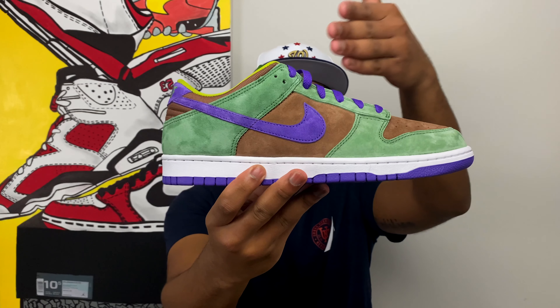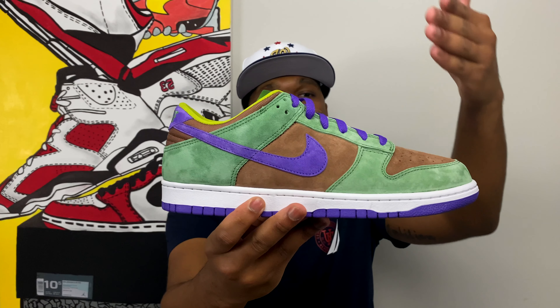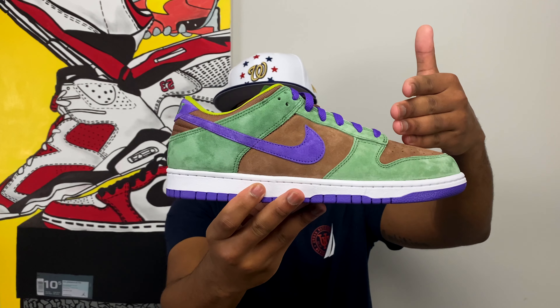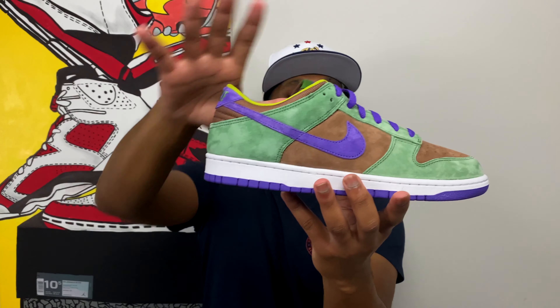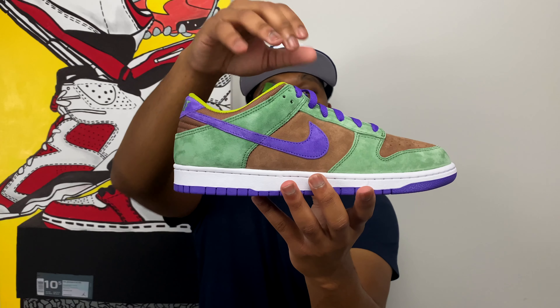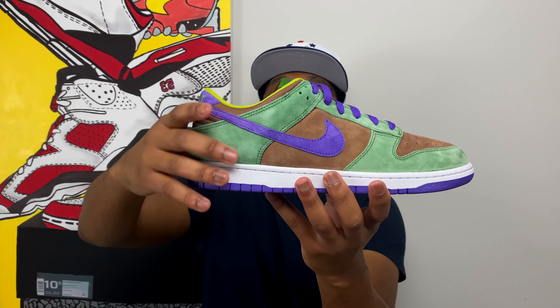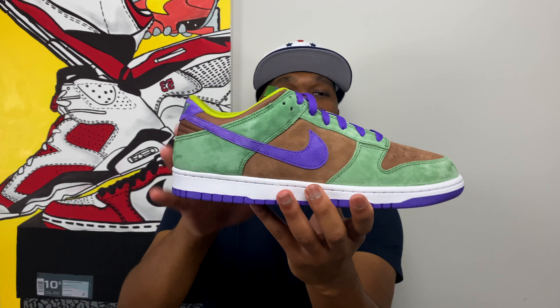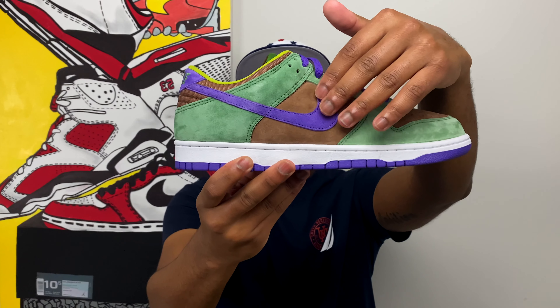Starting with the upper of the sneaker — this is a regular Nike Dunk Low, not an SB, so don't expect the fat tongue on these. But this one is really special mainly because of the materials. The green you see is a really nice, really thick suede material wrapping around the back of the sneaker, down the eyelets, down the mud guards, and around the toe box.